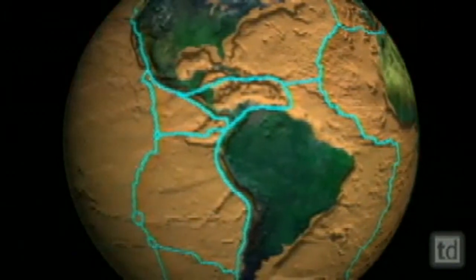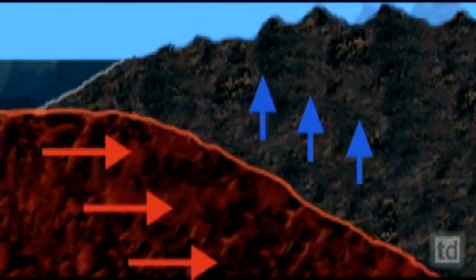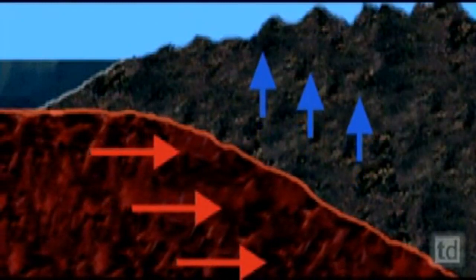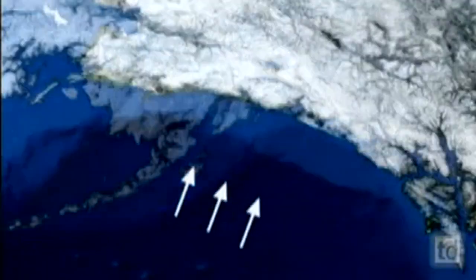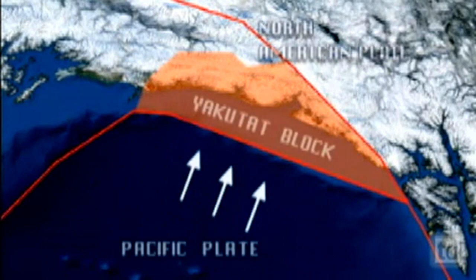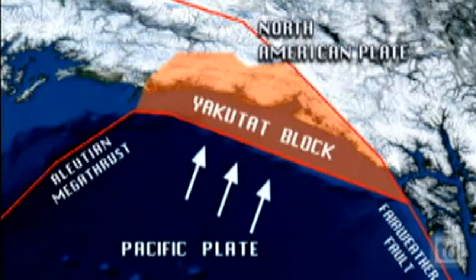Growth in the St. Elias Range is the result of a tectonic plate pushing against a small piece of the continent called the Yakutat Block. Under most of Alaska, the Pacific Plate is being pushed underneath the North American Plate. In this case, you've got basically a little piece of material that's kind of been shoved into the corner and doesn't want to go down. The force of this collision is what's building these mountains and what has built them over the last few million years.